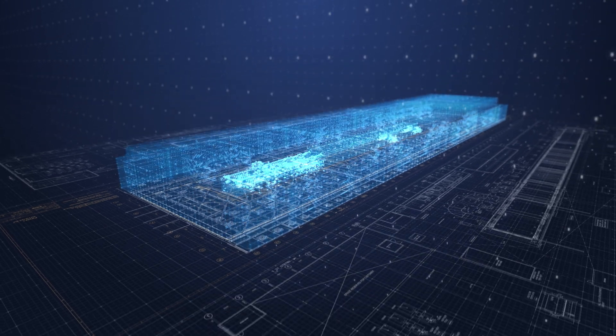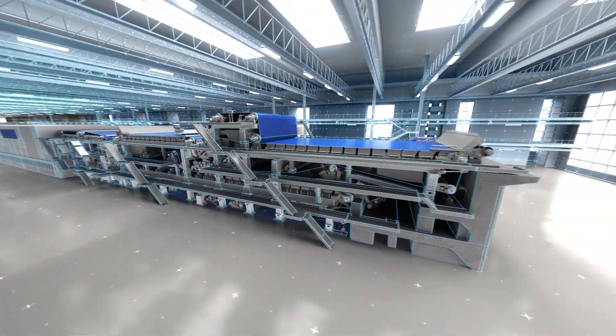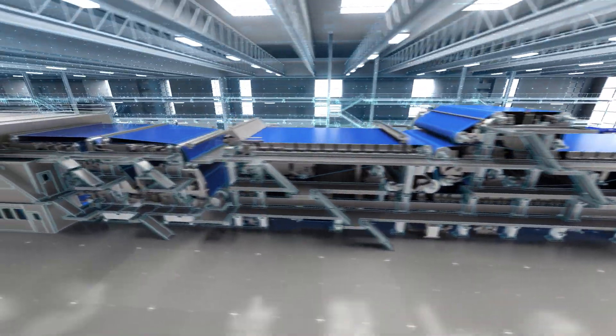With its innovative Papermaking 4.0 products, Voigt offers you perfectly coordinated solutions for increasing availability and efficiency.